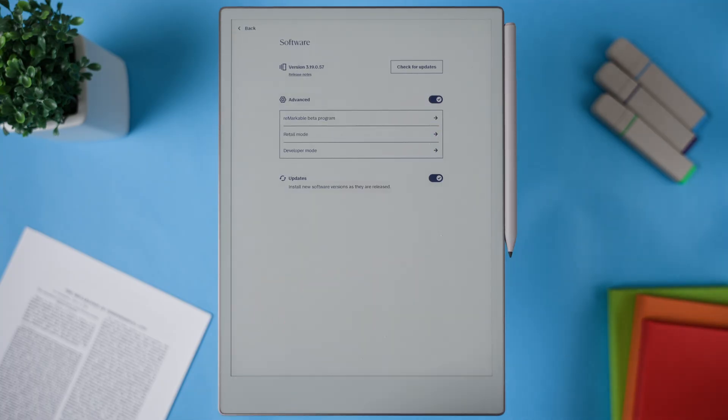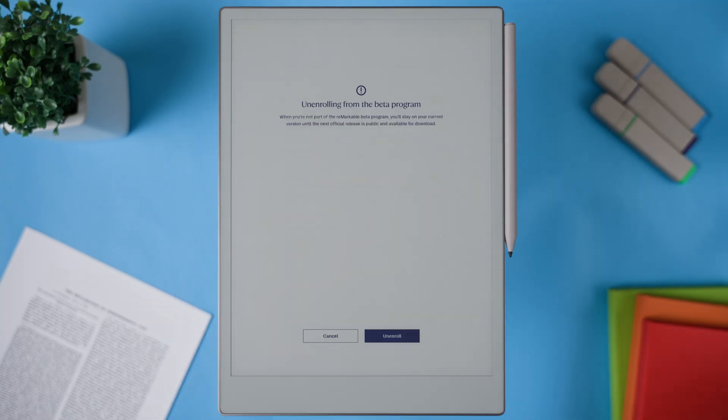First, just a quick reminder: this is a beta update, which means your device won't receive it unless you've joined the Remarkable Beta Program. You can do that through the software settings on your device. And like with any beta program, keep in mind that it may cause other issues, so only sign up if you're okay with that risk.